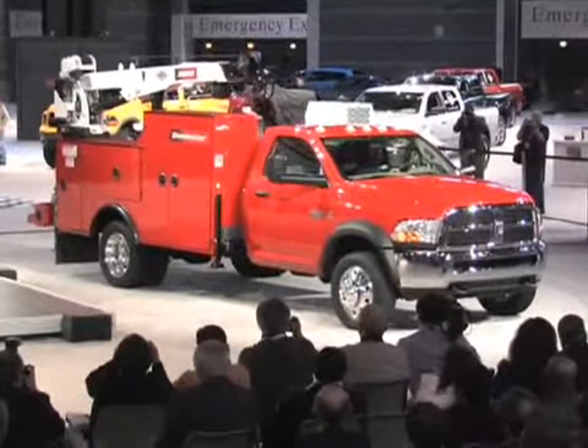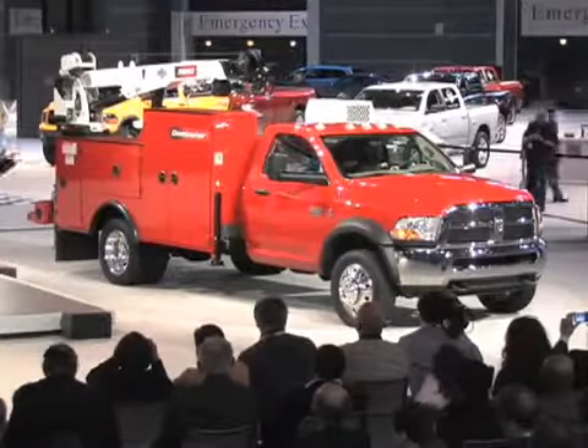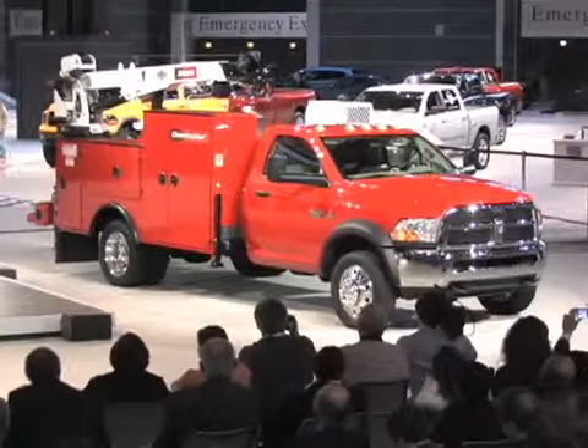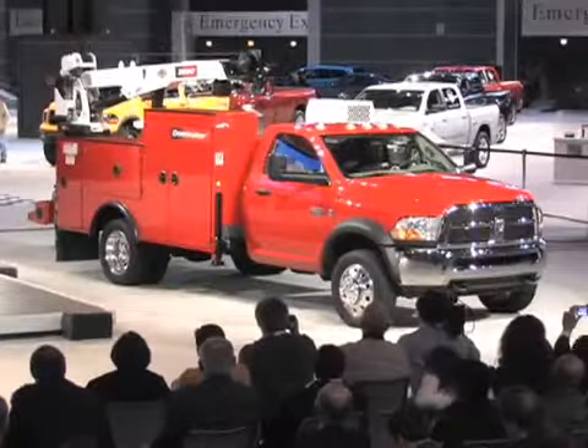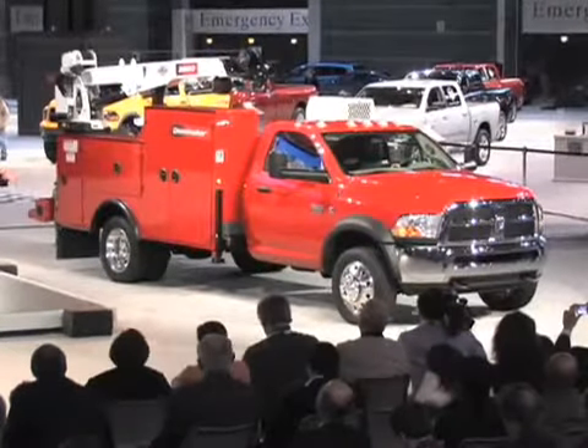So here it is, shown with my favorite up-fit, the Dominator crane body. I think every household ought to have one of these, don't you think? Our new 2010 Dodge Ram 3500, 4500, and 5500 cab chassis offer more room, comfort, and storage capabilities.